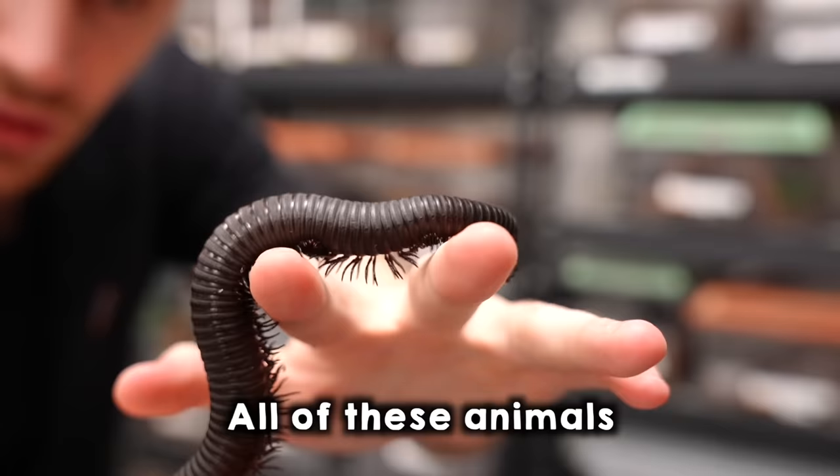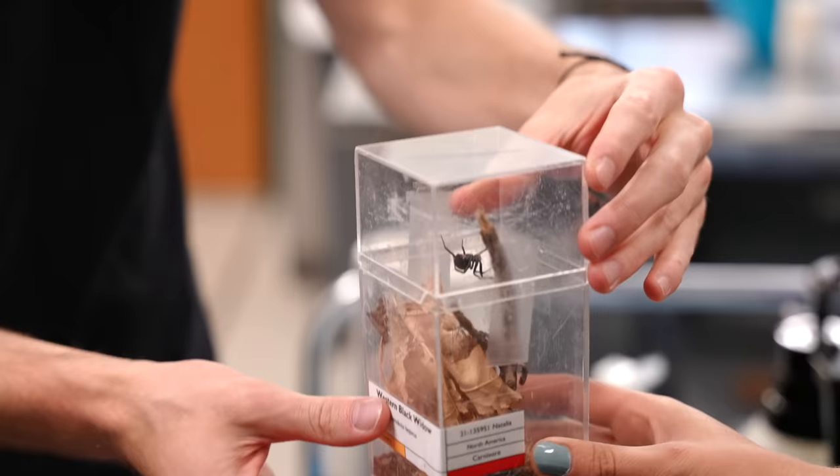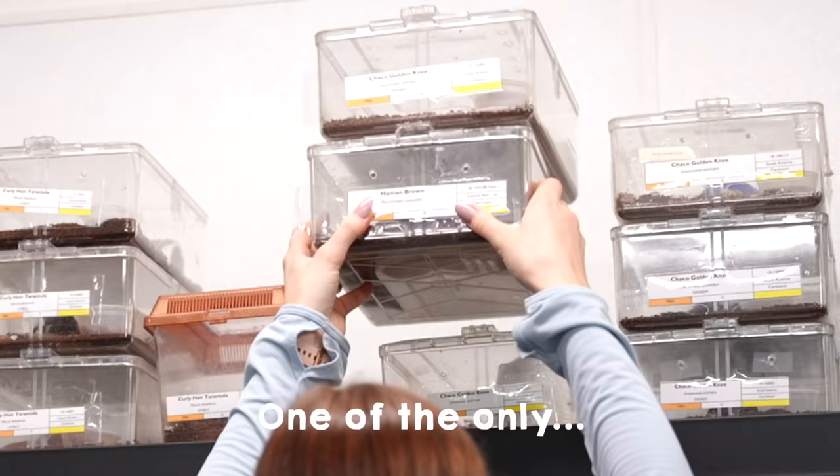All of these animals here have medically significant venom. It's actually very, very toxic. These are creatures from the deep. If some of these were to get out, it could cause agricultural damage. One of the only deadly animals we keep — if I take the lid off, do you want to hold her?